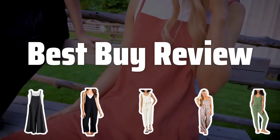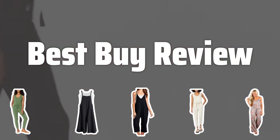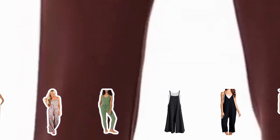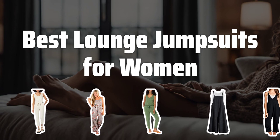Welcome to Best by Review. The best lounge jumpsuits for women is probably one of the most comfortable and stylish wardrobe staples you'll ever own. Today, we're diving into the top picks to help you relax in style. Now let's take a look at the best lounge jumpsuits for women we choose for you.